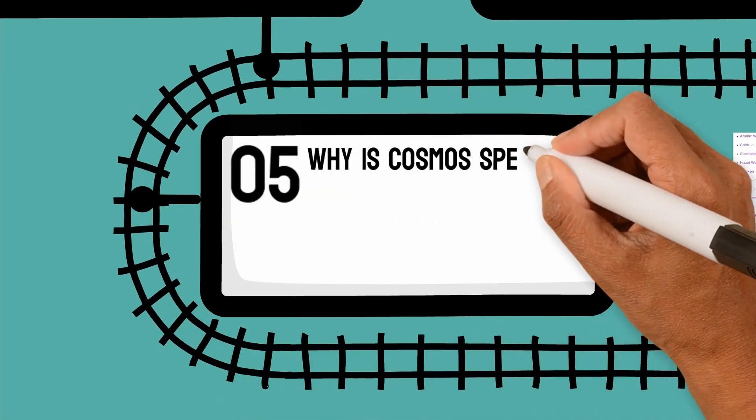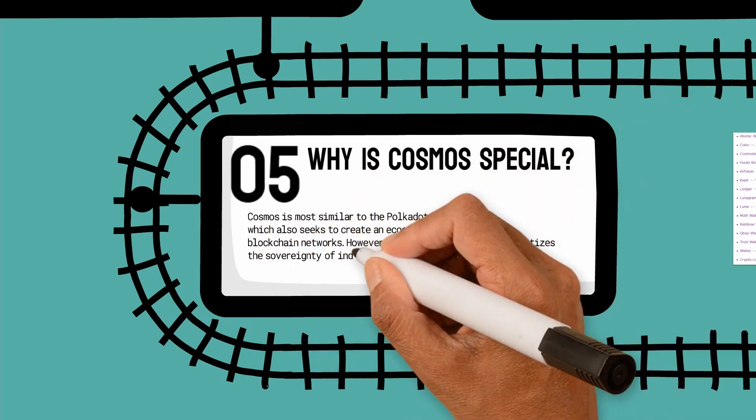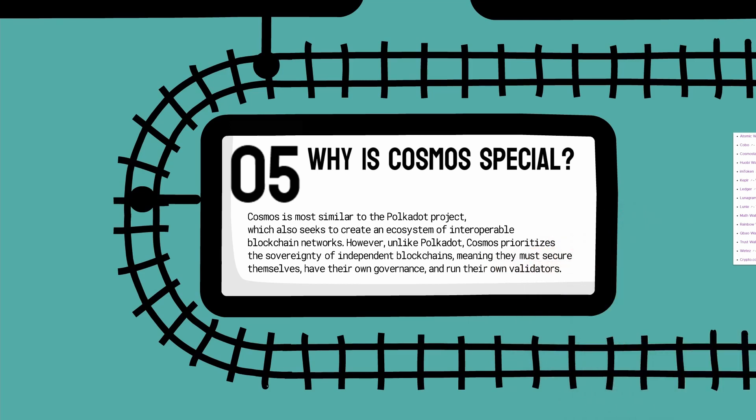So why is Cosmos so special? Cosmos is most similar to the Polkadot project, which also seeks to create an ecosystem of interoperable blockchain networks. However, unlike Polkadot, Cosmos prioritizes the sovereignty of independent blockchains, meaning they must secure themselves, have their own governance, and run their own validators.